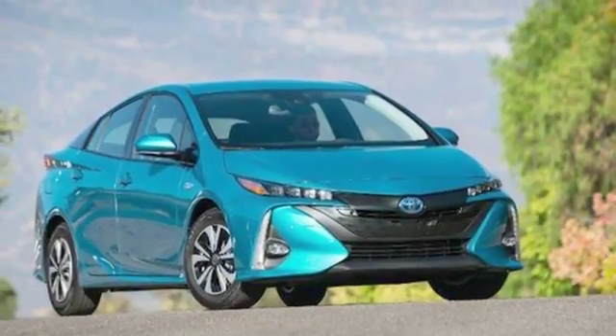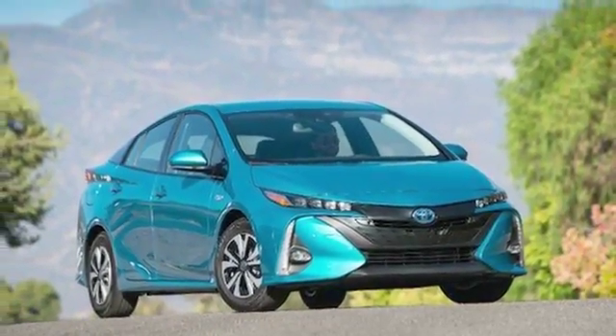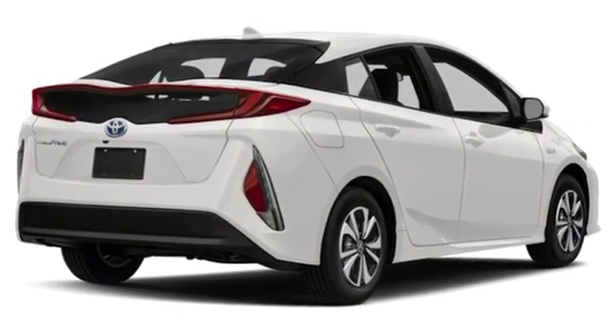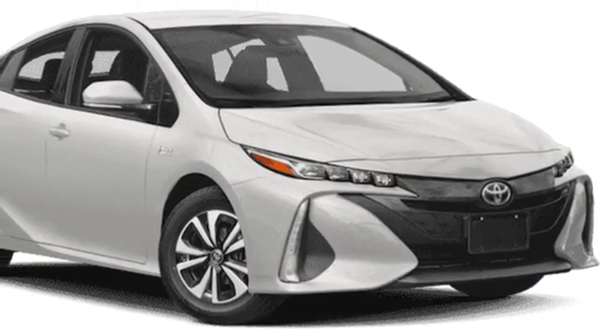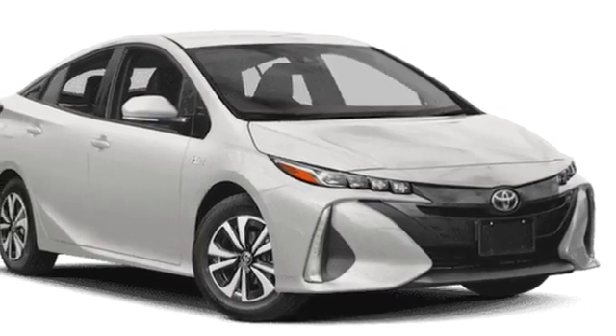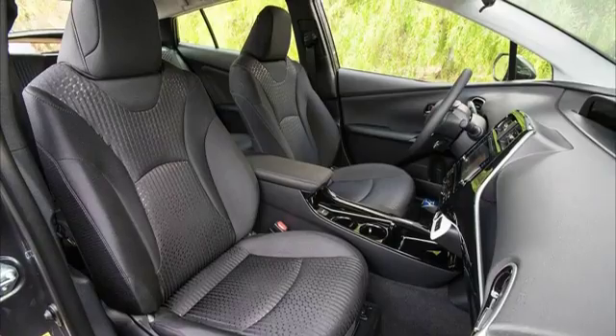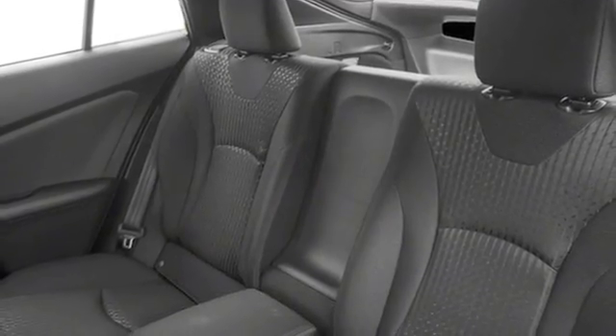The Prius and Prius Prime share Toyota's new TNGA platform, but the Prius Prime plug-in hybrid combines electric motors and a four-cylinder gas engine with a battery larger than that of the regular Prius. This option yields up to 25 additional miles of electric-only range.